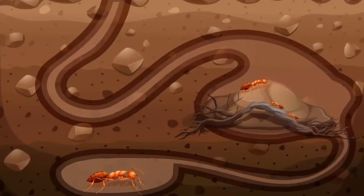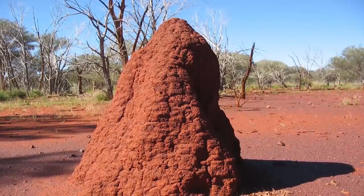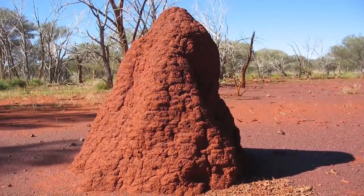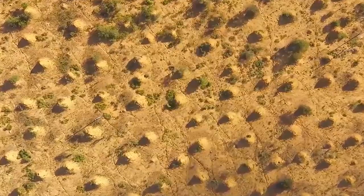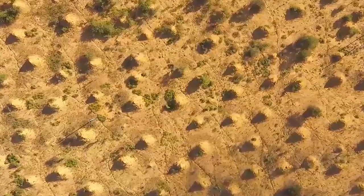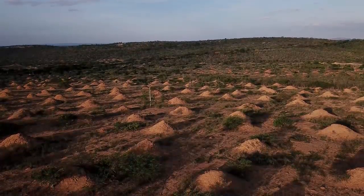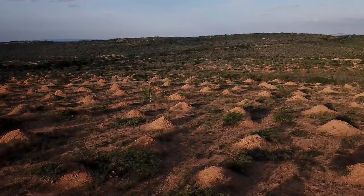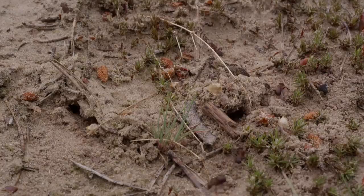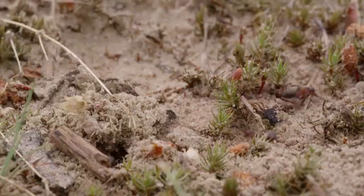According to a study published in Current Biology, the vast array of regularly spaced termite mounds are still inhabited to this day. The mounds are so large that they are visible from Google Earth. Scientists say they are not nests. These structures are the result of the insects' slow and steady excavation of a network of interconnected underground tunnels, resulting in massive quantities of soil being excavated and deposited in approximately 200 million cone-shaped mounds.